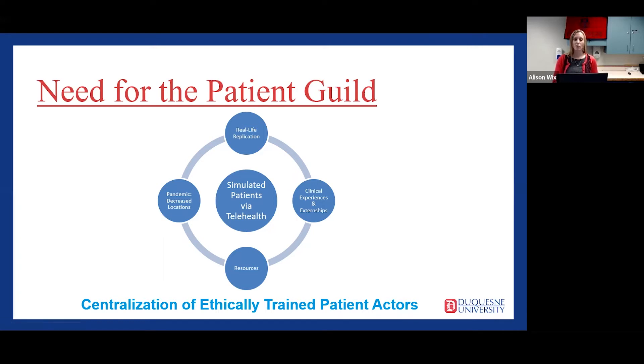Although Duquesne has several disciplines that offer simulated experiences, there is no consistency in simulated patient training. Barriers include limited access to participants to serve as simulated patients, high cost of training and recruiting patients, and the burden of time to individually develop and see these learning opportunities through.